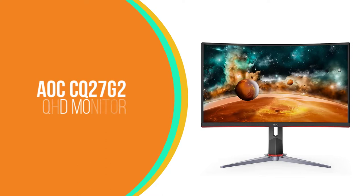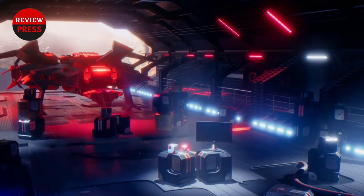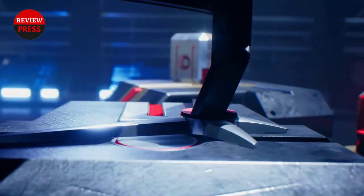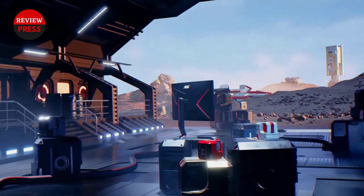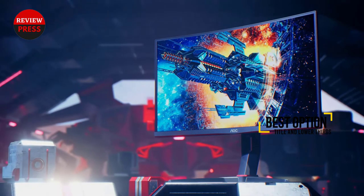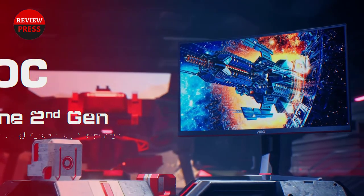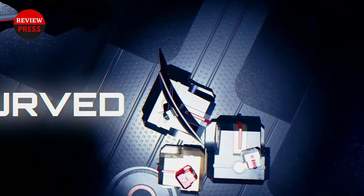Number 3: AOC CQ27G2. Curved monitors are either well-loved or passionately hated. If you identify with the former and want a QHD monitor, consider the AOC CQ27G2. It has a 27-inch 1500R curved panel with a standard QHD resolution. Curved displays are suitable for a user's natural field of view, reducing eye strain. AOC's monitor is suitable for all types of activities — you can use it for work, editing photos and videos, watching content, or playing your favorite games.